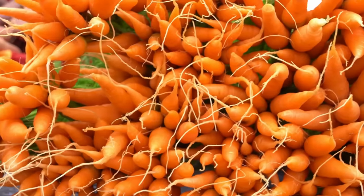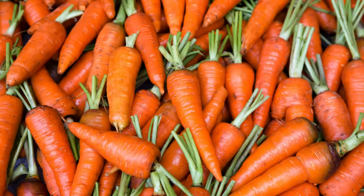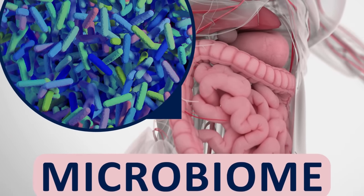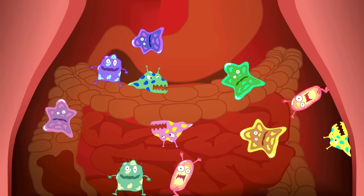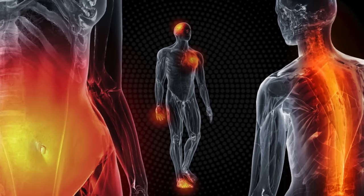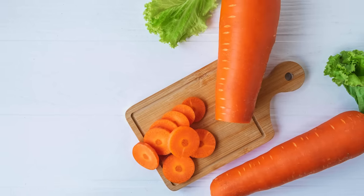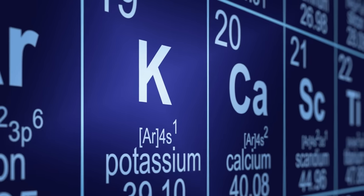Number six is carrots. Carrots are rich in antioxidants like beta-carotene, which may help protect your kidney cells from damage. Carrots are also rich in fiber, which can help promote gut health. A healthy gut microbiome can efficiently break down toxins and waste products that can otherwise damage the kidneys. Some gut bacteria produce short-chain fatty acids like butyrate, which can potentially reduce inflammation throughout the body, including in the kidneys. Note that one medium carrot contains about 195 milligrams of potassium, so be careful if you're watching your potassium intake.